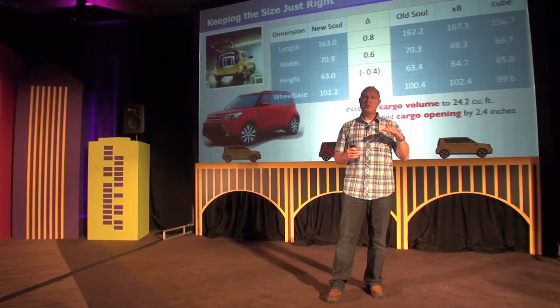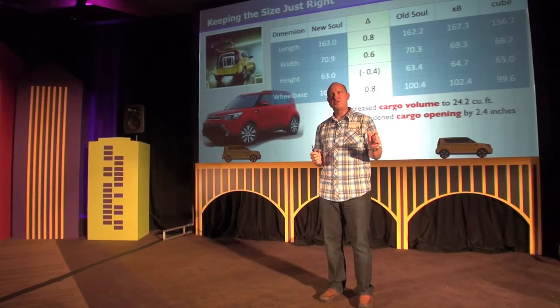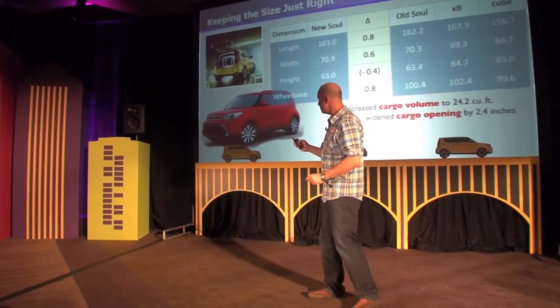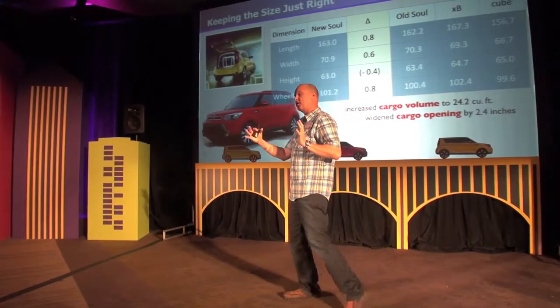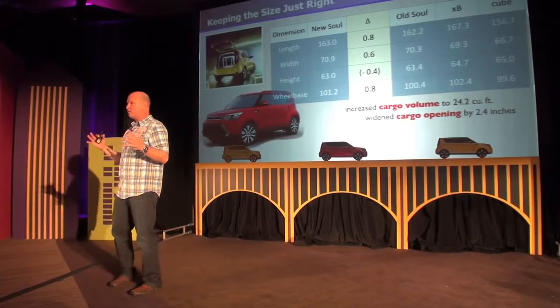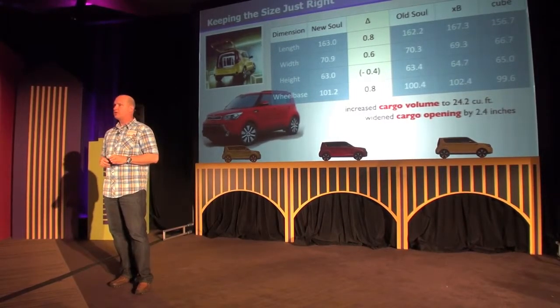The new car is lower, longer, and wider. It's up just under an inch — 0.8 inches in overall length, mainly from the wheelbase. You can see here on the chart: the length is up 0.8 inches and the wheelbase is up 0.8 inches, so the vehicle got stretched a little bit. The overall width is up slightly to keep it in proportion, and the overall height came down slightly to give it that wheel-centric look.